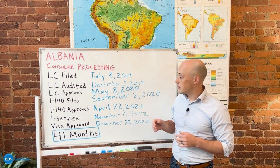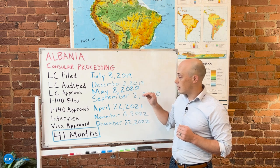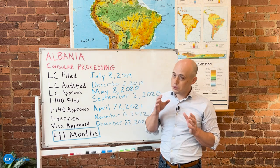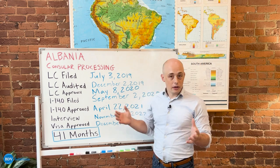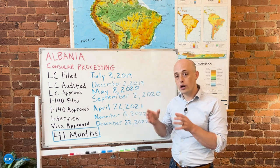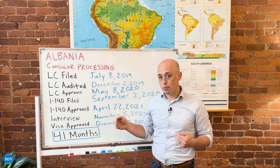You'll notice that the LC was approved about six months after the audit was sent. This timeline is a little bit longer than is now the case. The Department of Labor now responds to audits between three and four months. So if that looks a little bit different than normal, the timing for the Department of Labor just changes as time goes on depending on where they're at in the process.